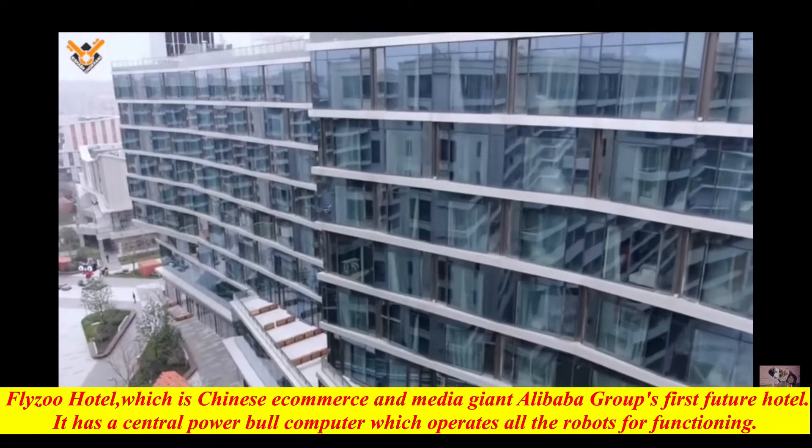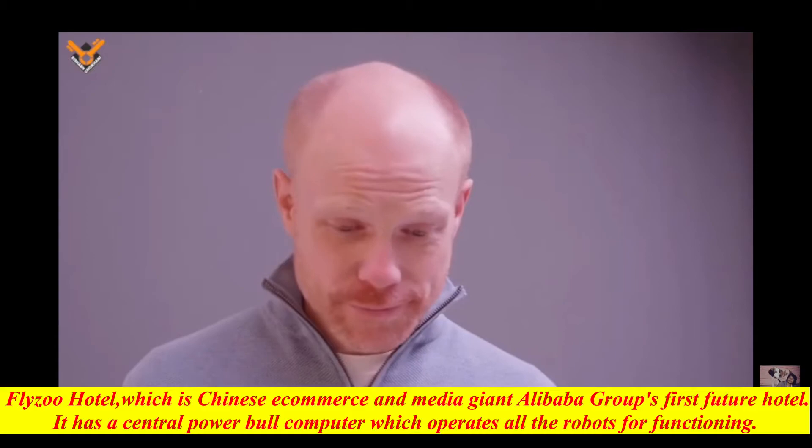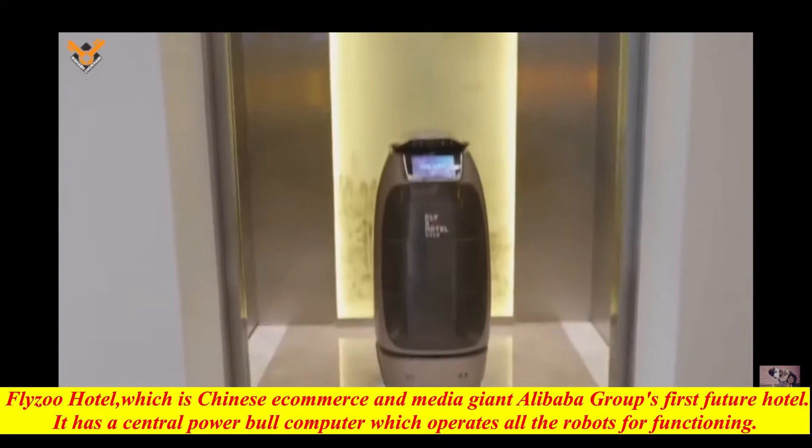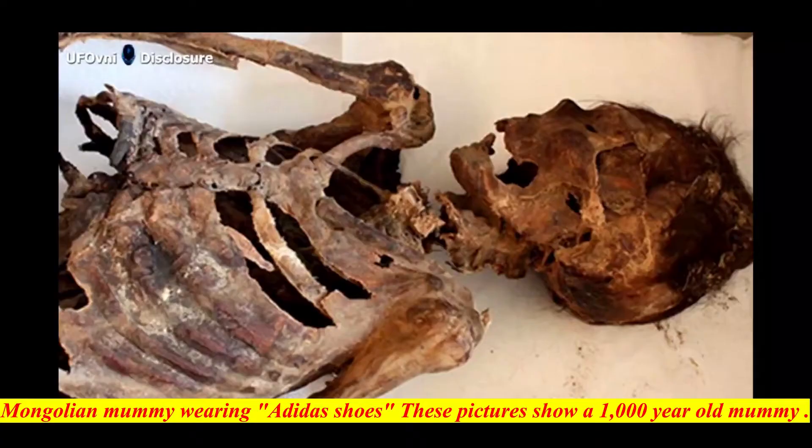Flyzoo Hotel, Chinese e-commerce and media giant Alibaba Group's first future hotel, has most of its service staff as robots. Guests can check in with facial recognition and rooms are voice controlled. It has a central computer which operates all the robots for functions like preparing food, serving it, housekeeping, payments, cleaning, and even room service — all done by robots.